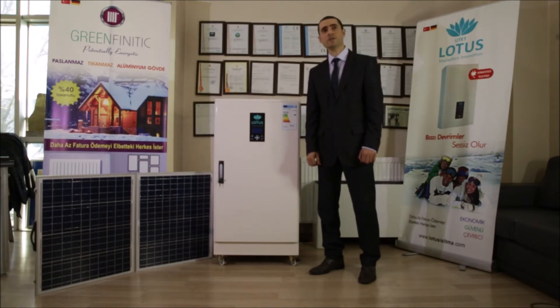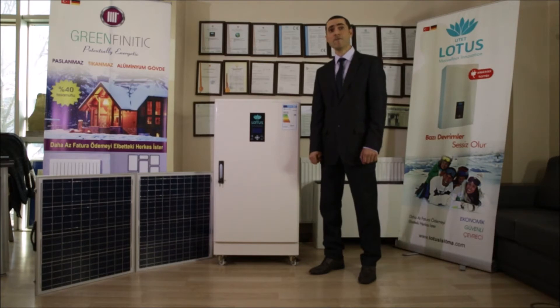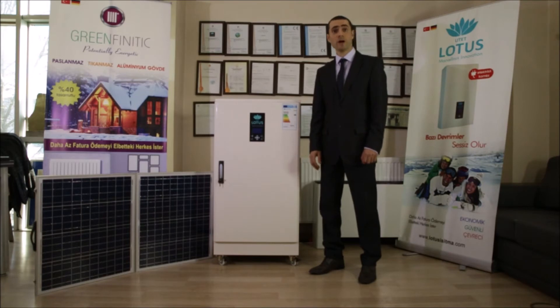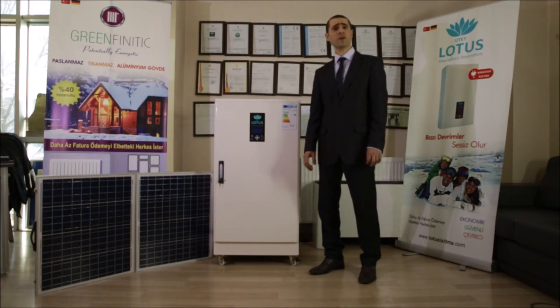Thermal isolation of your house is very important for heating your places, because Lotus Kombi Boiler has very good heating performance besides running in silence. Within its capacity, it can heat the places. So if your house loses heating energy throughout the atmosphere, you cannot realize that condition. Under standard thermal isolation conditions, we guarantee your satisfaction about heating and supplying hot water.